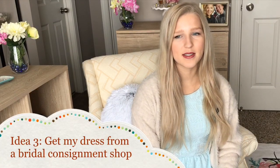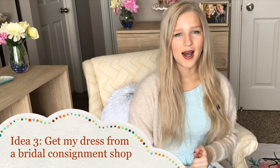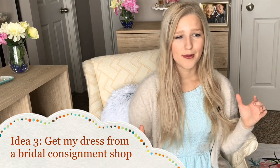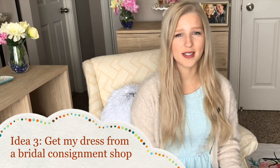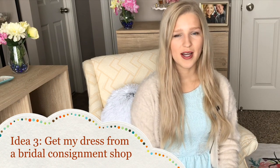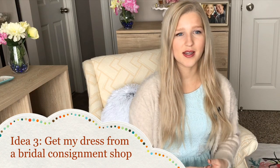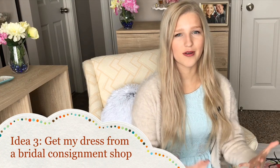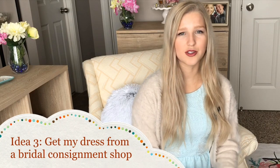The third idea is a future plan: when I go to buy my dress, I plan to shop at a bridal consignment shop rather than big bridal box stores. I still want to visit those stores for the experience with my bridesmaids and important people, but overall I'd like to find an amazing alternative at a consignment shop. I'm actually pretty excited to find an affordable version of the dress I really want.